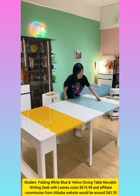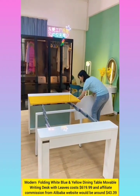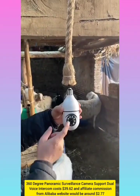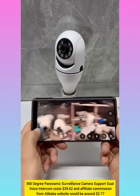Modern folding dining table with affiliate commission from Alibaba website around $43.39. 360-degree panoramic surveillance camera with affiliate commission around $2.70.